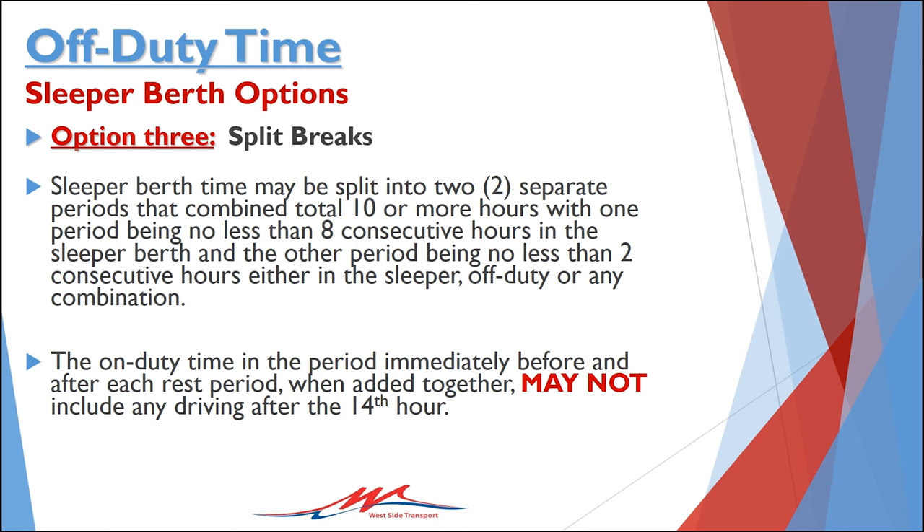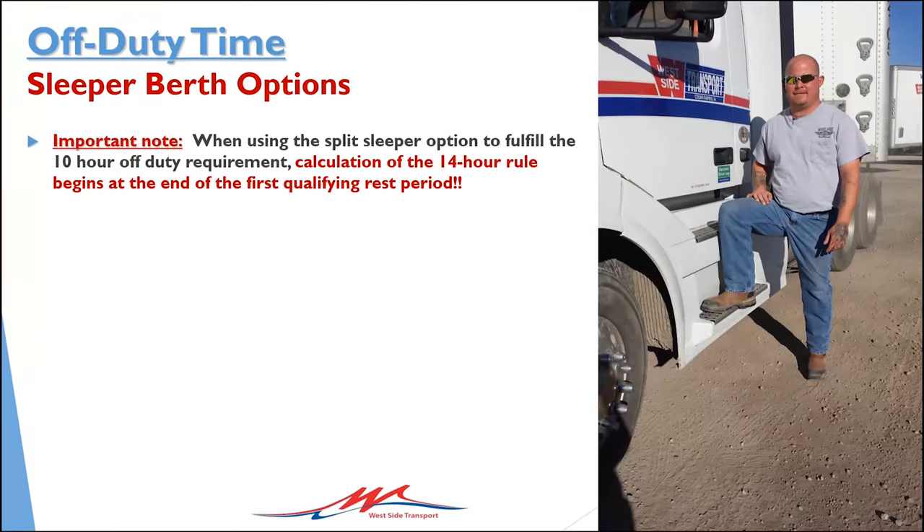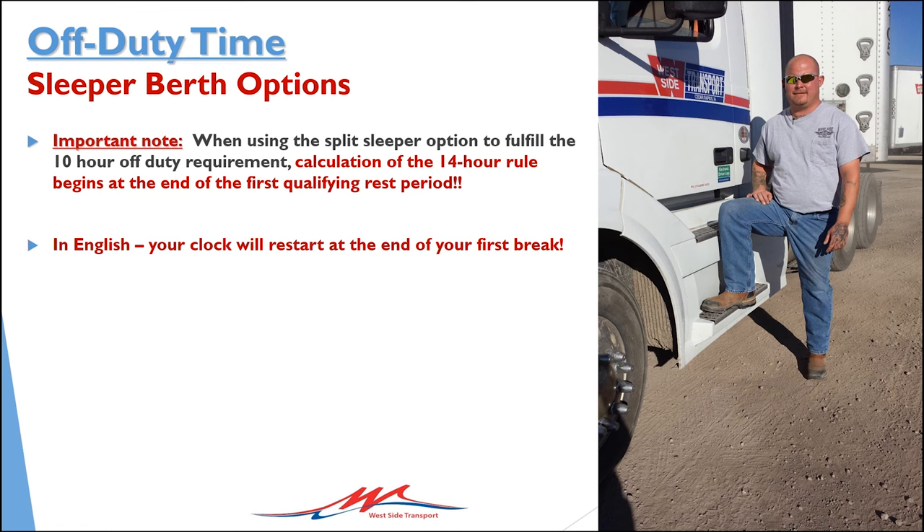When properly using the sleeper berth option, it's important that you understand that the time in the periods immediately before and immediately after each usable rest period, when added together, may not include any driving after 14 hours, and that the driving time in the periods immediately before and immediately after each usable rest period, when added together, does not exceed 11 hours. Even when using the sleeper berth option, you must still remain in compliance with the 11 and 14-hour rules. The 14-hour clock and the 11-hour driving clock will start at the end of your first usable rest period. One usable rest period is two hours or more in the sleeper berth, off-duty, or a combination of sleeper berth and off-duty. The other rest period must be eight consecutive hours resting in the sleeper berth.